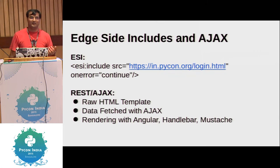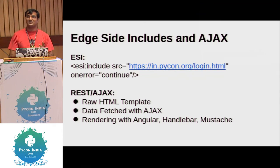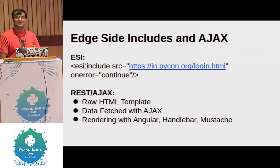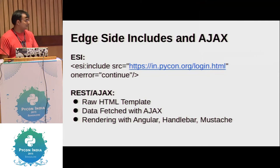Almost every website does this now. They'll give you the first HTML really, really fast, and then they'll make you wait — loading — and that loading is essentially loading the data. That allows them to cache the whole template and cache commonly used variables at the browser level. The server doesn't even get hit.